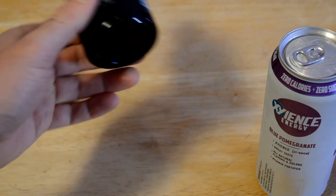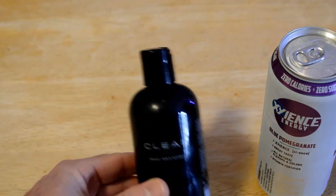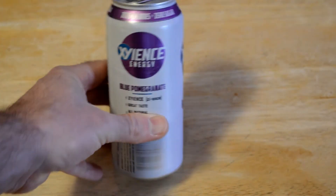The thing I like most is it just leaves your face feeling fresh, clean, and smooth — but also the smell. It smells great. I haven't gotten tired of it yet. So just wanted to update you on that. Now let's test out this energy drink and on to the review.